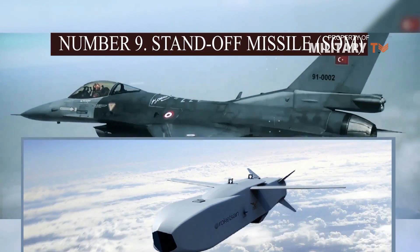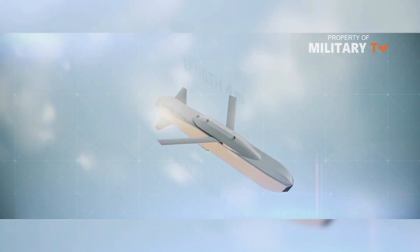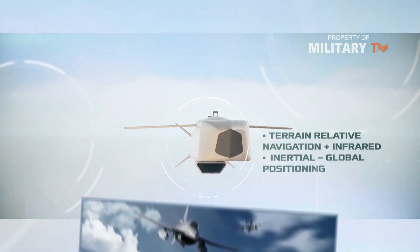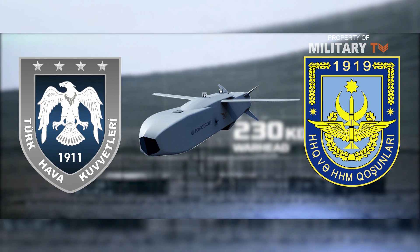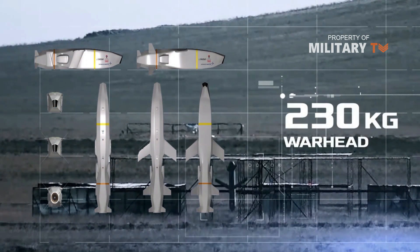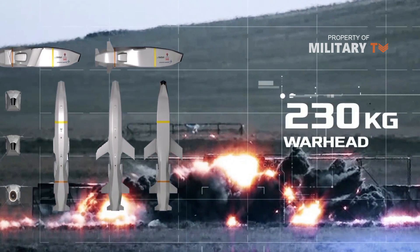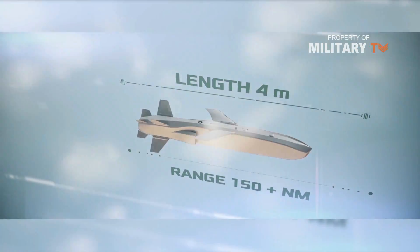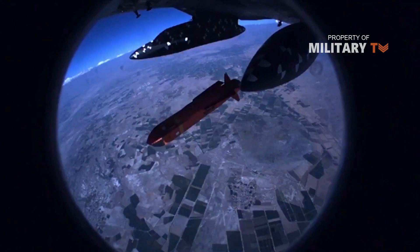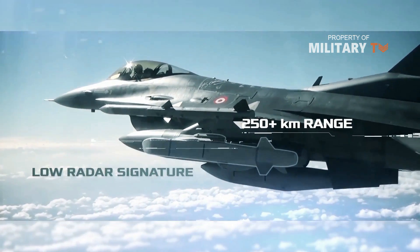Number 9: SOM — Standoff Missile. The SOM standoff cruise missile is a family of launch-and-leave precision strike weapons against both land and sea targets. The SOM family, manufactured by Roketsan, includes SOM-A, SOM-B1, and SOM-B2 variants, which can be launched by F-4 and F-16 fighter jets. It is in service with the Turkish Air Force and Azerbaijan Air Force. The SOM-A and B1 versions deliver a 230 kg high-explosive blast fragmentation warhead, while the B2 version carries a 230 kg tandem penetrator warhead. Each variant is guided by an image infrared seeker, GPS, INS, terrain reference, and image-based navigation. Propelled by a turbojet engine at a high subsonic speed of Mach 0.9, it can engage targets at a maximum range of 250 km.